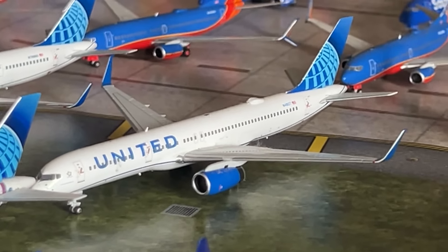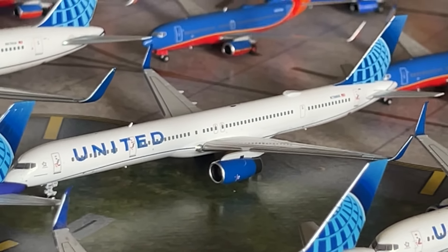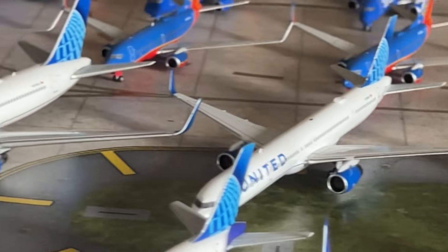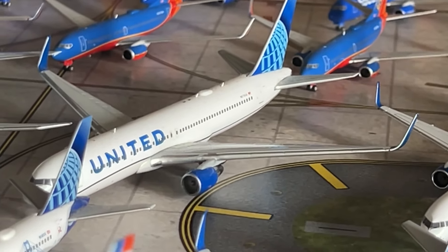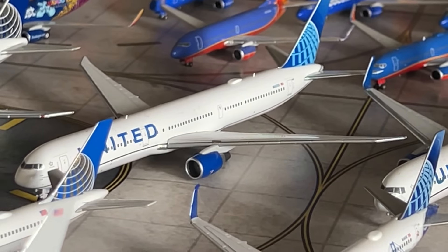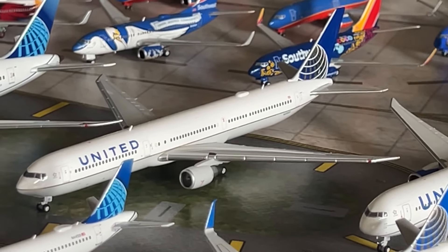We have the NG Models United 757-300 in the Eco Blue livery — a fantastic model. Another new addition — the United 757-300 by NG Models, replacing the Gemini Jets first version. We have the Gemini Jets United 767-300 — a rare model in the collection. And another new model — a fantastic Panamodels United 767-400ER in the Eco Blue livery. We also have the United 767-400ER in the Continental Blue livery by Gemini Jets.